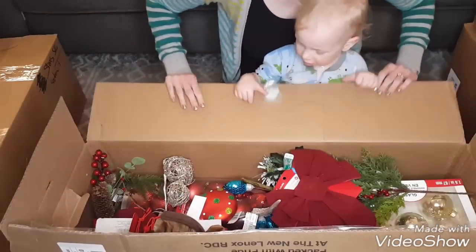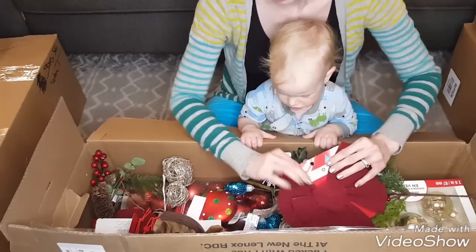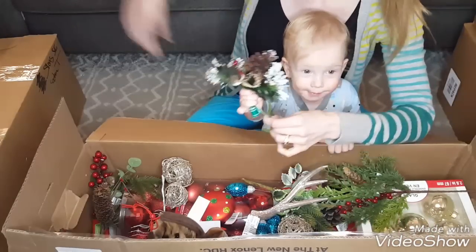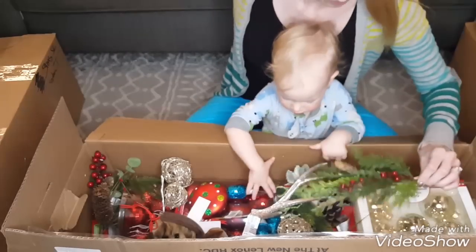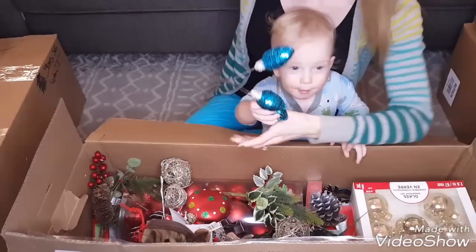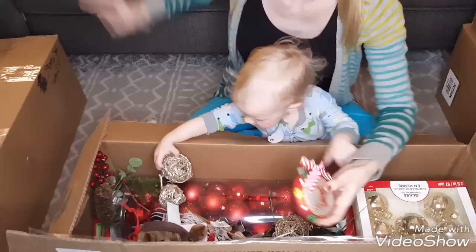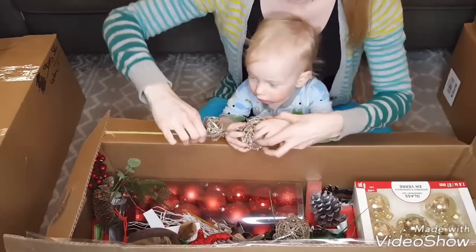These boxes are pretty much all going to be Christmas items. First off, here are some burgundy bows — two dollars each original price. Here's a pick that was $1.99, a cute one for $5.99, another that was $4.99 with a little cotton on it, and here's an ornament for someone with a name starting with X — that was eight dollars.